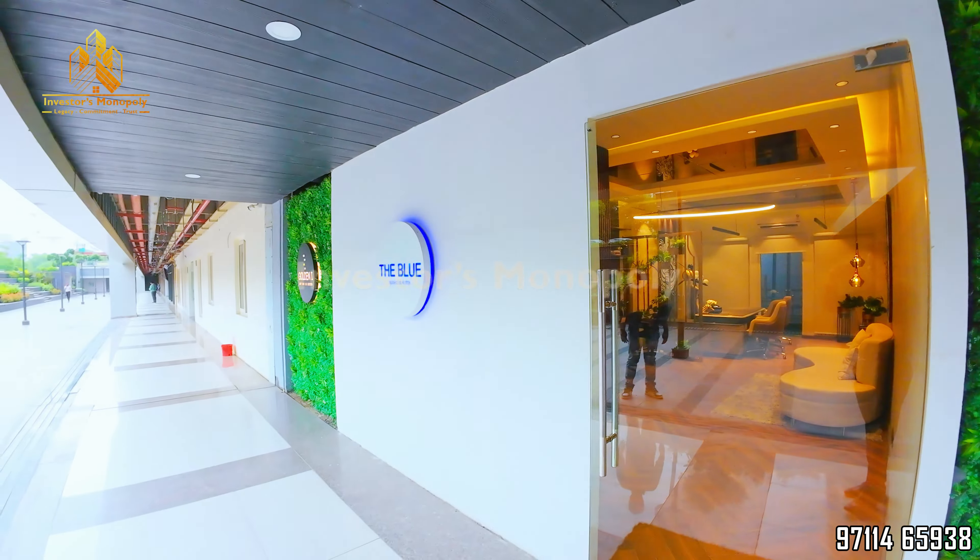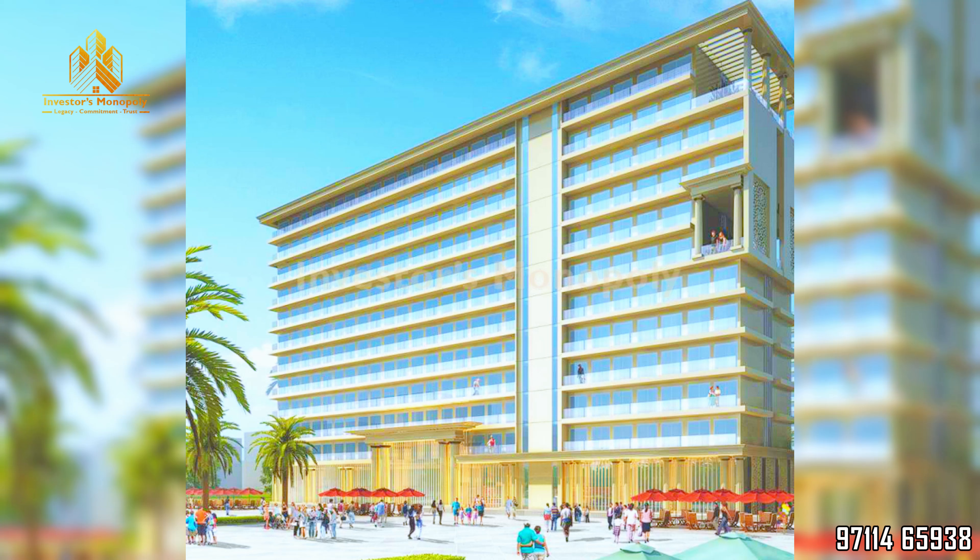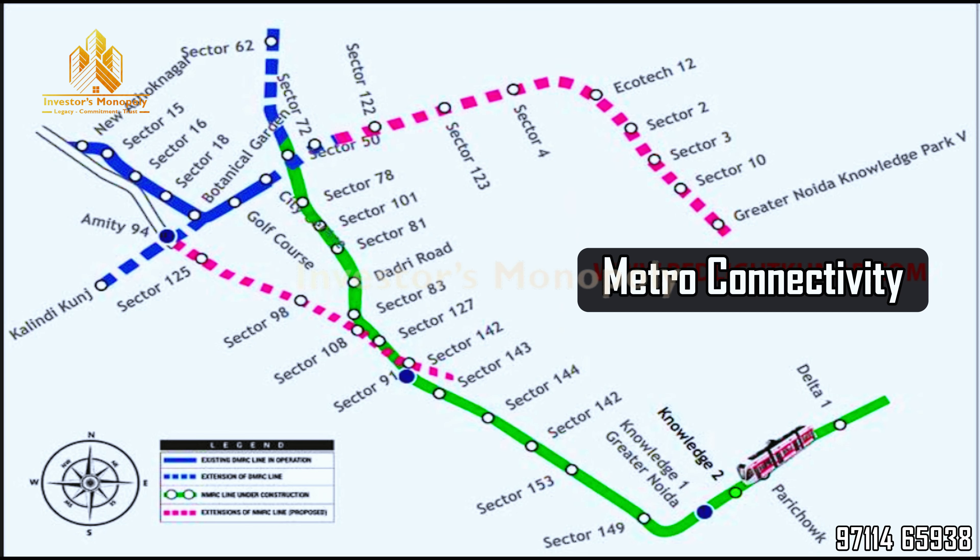Welcome Manish Ji. Tell me about The Blue — its location and metro connectivity. Basically, this project is from Gorchok and the metro suit is exposed to the Gorchok belt. In this belt, IT spaces, multiplex, cinema, retail, school, hospital — everything is nearby.